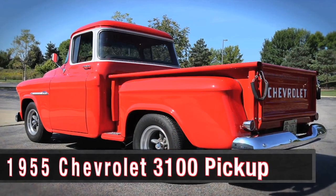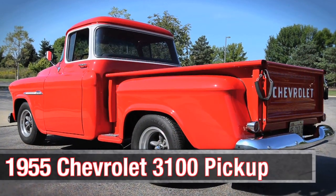My name is Richard Sandrock from Glen Ellyn, Illinois. I'm sitting in front of our 1955 second series Chevy pickup. This is my son Alexander, from Wheaton.